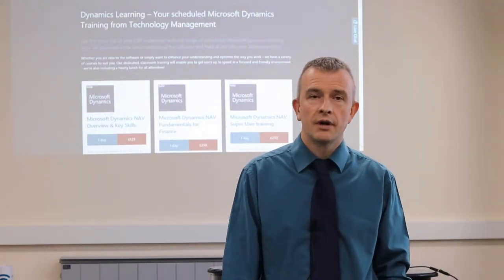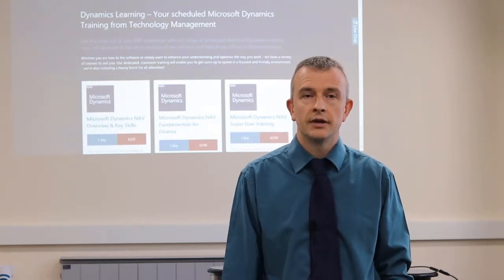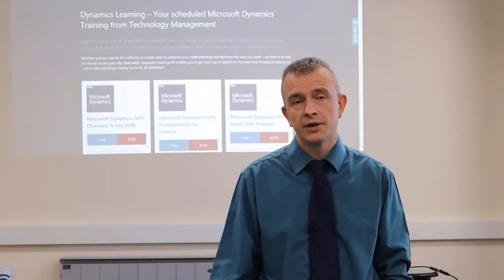And where relevant, I give you the example files that you use during the day. That way you've got a package that forms a toolkit for you to put it into practice when you're back at work.